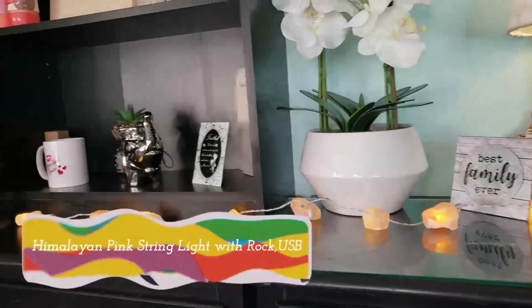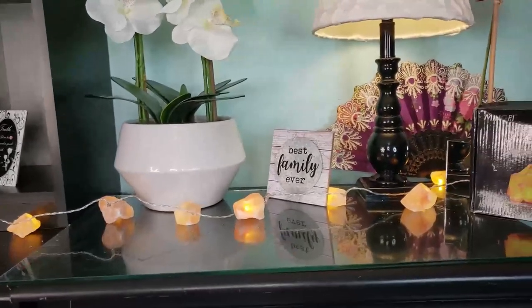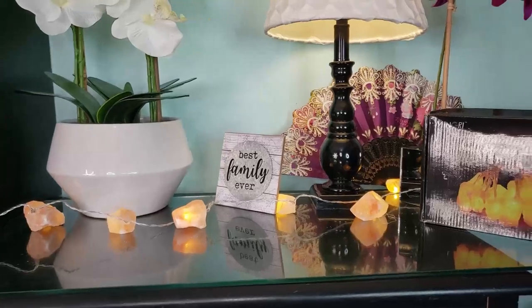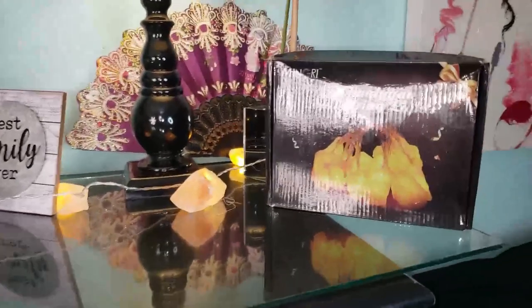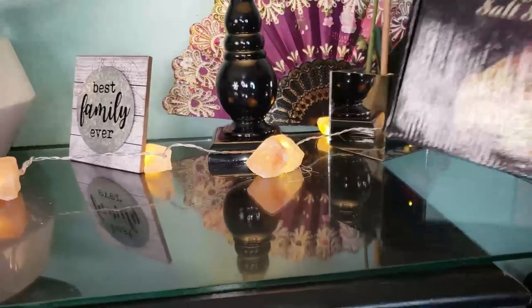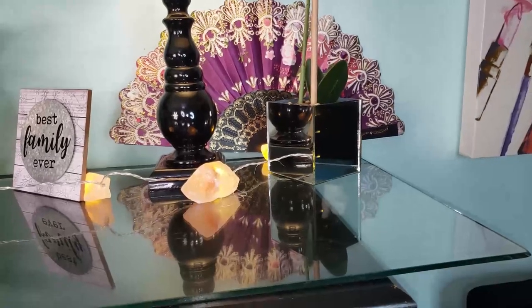Salt lamps can remove smoke and odor from the air, absorb and remove dust mites, pollen, mold spores, bacteria, and so on. They can also help adjust allergies, asthma, and other common conditions in children, while regulating the immune system.